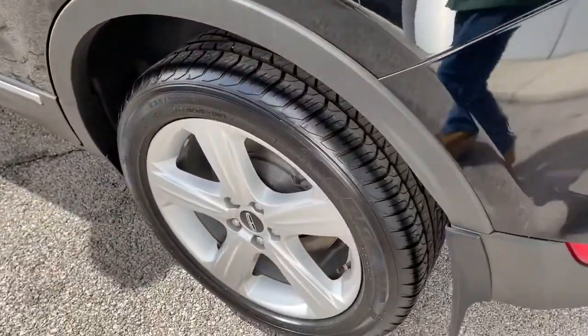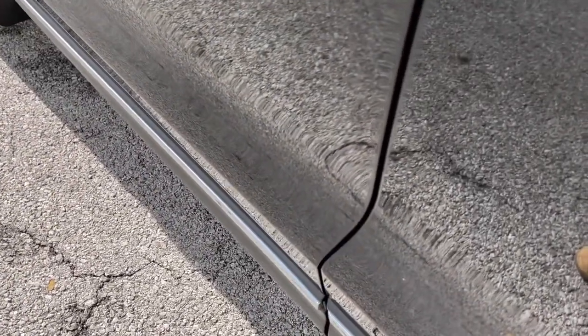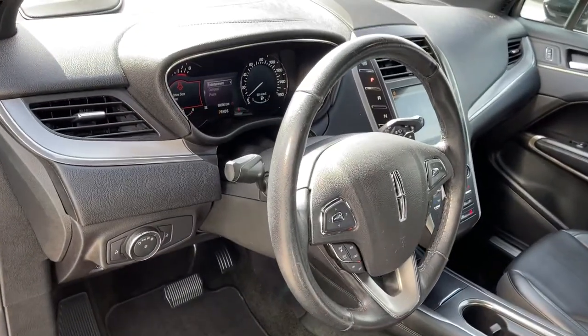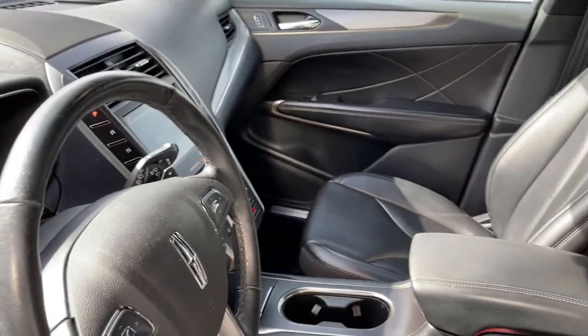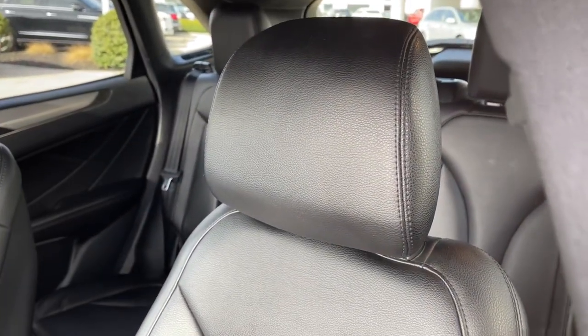The following are some of this vehicle's highlighted options: all-wheel drive, keyless entry, heated mirrors, remote engine start, power passenger seat, keyless start, active suspension, satellite radio, backup camera, and Bluetooth connection.